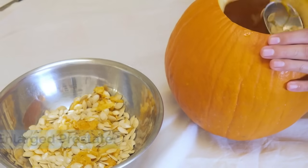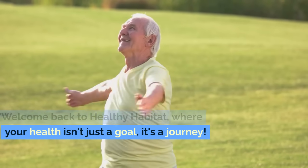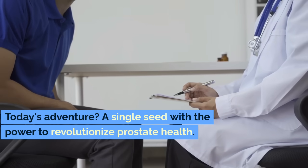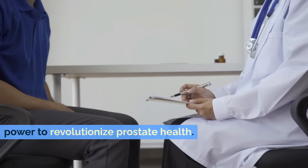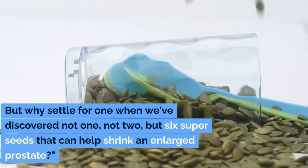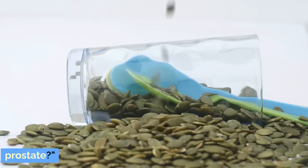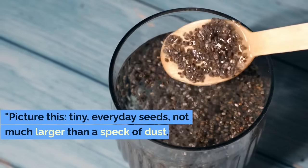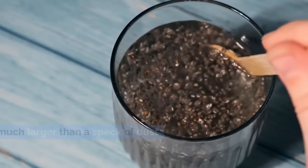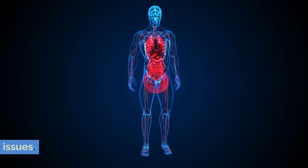Welcome back to Healthy Habitat, where your health isn't just a goal, it's a journey. Today's adventure? A single seed with the power to revolutionize prostate health. But why settle for one when we've discovered not one, not two, but six super seeds that can help shrink an enlarged prostate? Picture this: tiny, everyday seeds, not much larger than a speck of dust, yet packed with immense power to tackle one of the most common men's health issues.